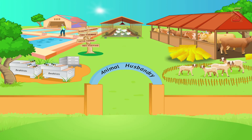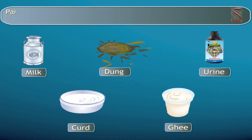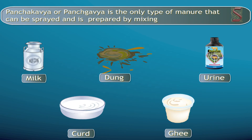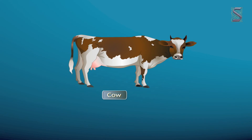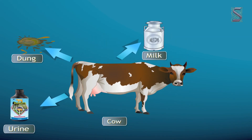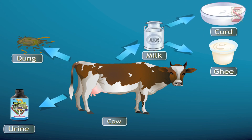Indian farmers develop manure from five animal products, known as Panchagavya. Panchagavya is the only type of manure that can be sprayed, and it is prepared by mixing five products of the cow. The three direct constituents are cow dung, urine, and milk, while the two derived products are curd and ghee.